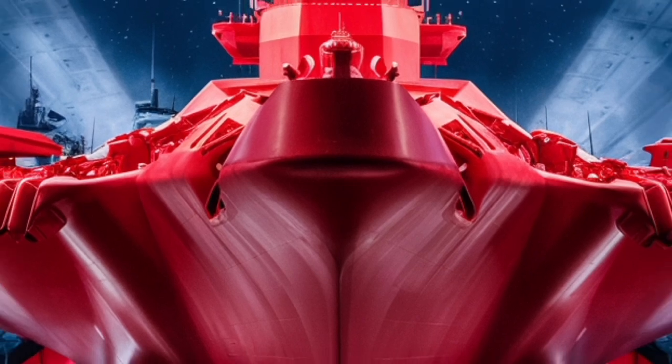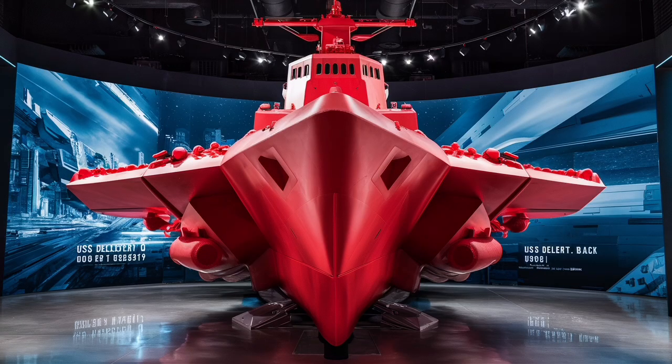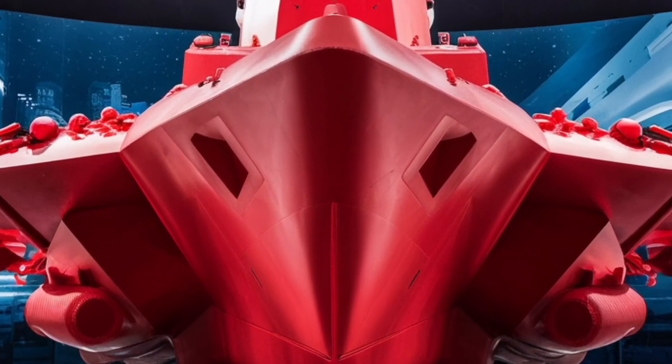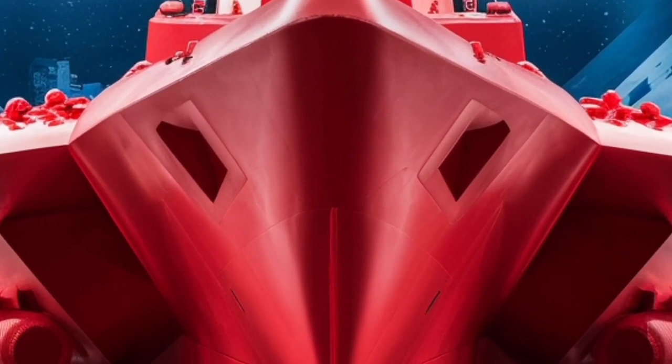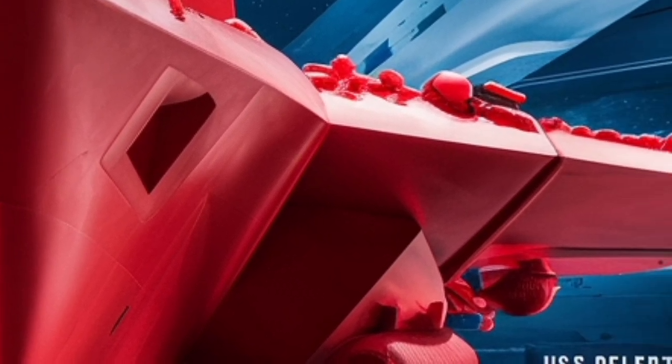Despite its considerable weight, it is powered by four gas turbine engines that can produce more than 100,000 horsepower combined, driving the ship to speeds in excess of 30 knots. For a vessel of this size, that speed allows it to respond rapidly to threats or reposition itself in support of other naval units.